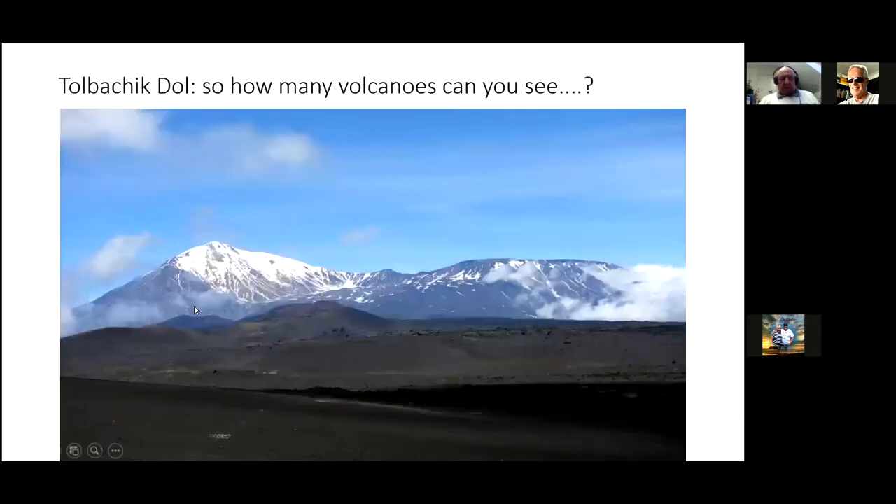Here's Tolbachic Dole from the ground. This is Ostry Tolbachic, Sharp Tolbachic, and this is Plosky Tolbachic, which has the caldera up over the top. It's not a trick question — how many volcanoes can you see in this picture? Actually there are 11 in this picture, believe it or not. This is Naboca Ridge, and this is Kisman and Benjamiani, and a bunch of other things. The whole area is volcanic and eruptive.